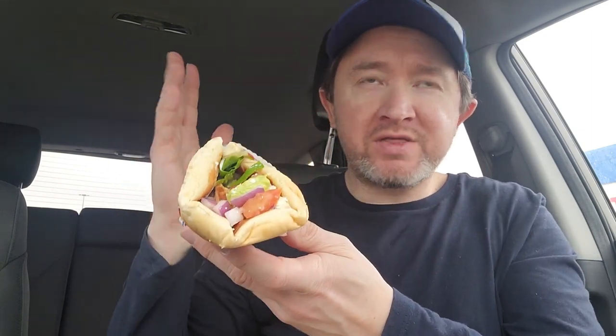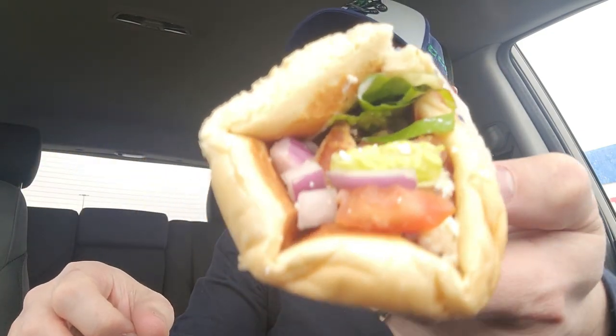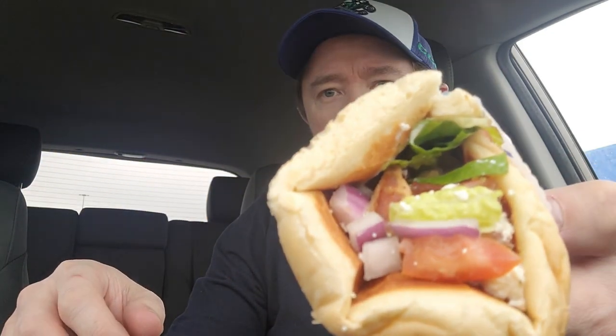The wrap is nice and big and they put it on the grill so it's kind of crispy. You can fill it with chicken, lamb, or beef — I believe possibly falafel too. Then you get your onions, lettuce, tomatoes, tzatziki sauce, and jalapeños if you want. That's the one thing I didn't get — not big into spicy hot stuff, but if you are, it's included.